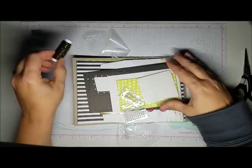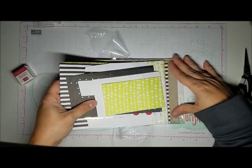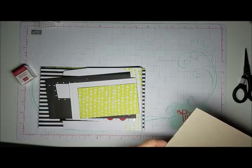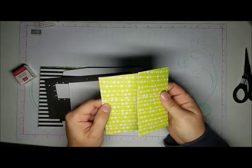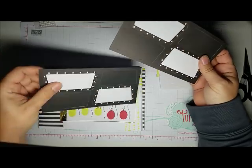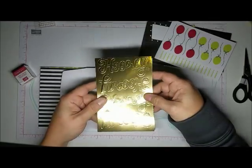We have black and gold baker's twine, gold sequins, a bunch of pearls, dimensionals, adhesives, sticker banners, labels, and die cuts. These die cuts match the Broadway Bound look. We also have sticker balloons and candles, and two sheets of gray and gold foil stickers.